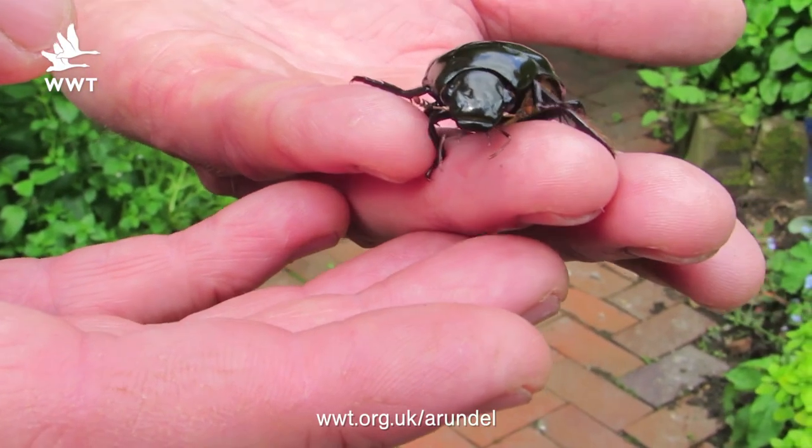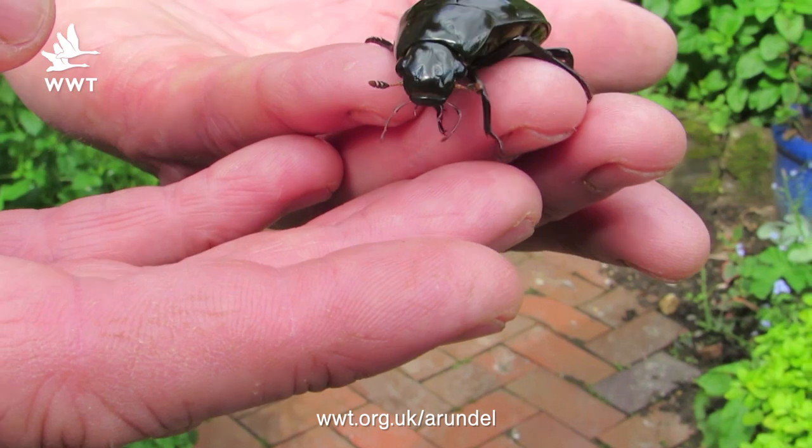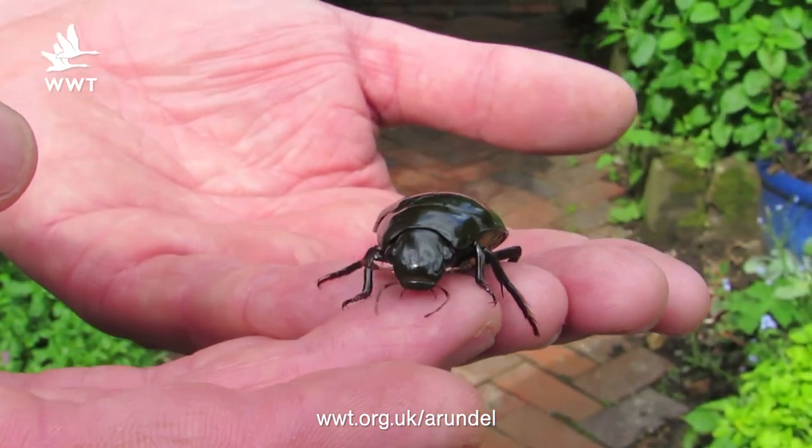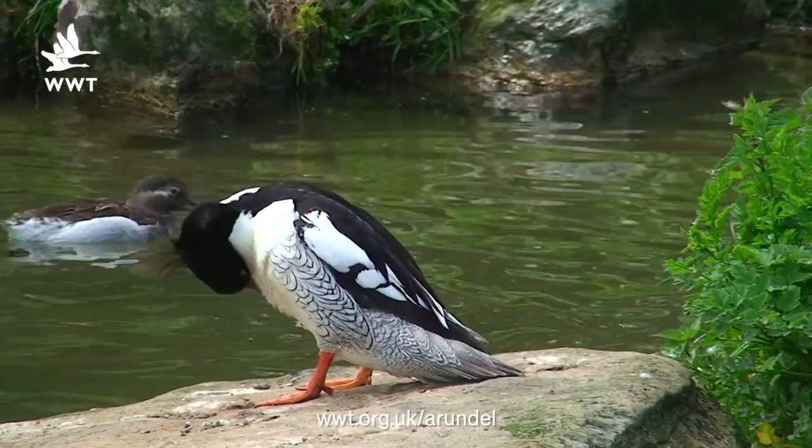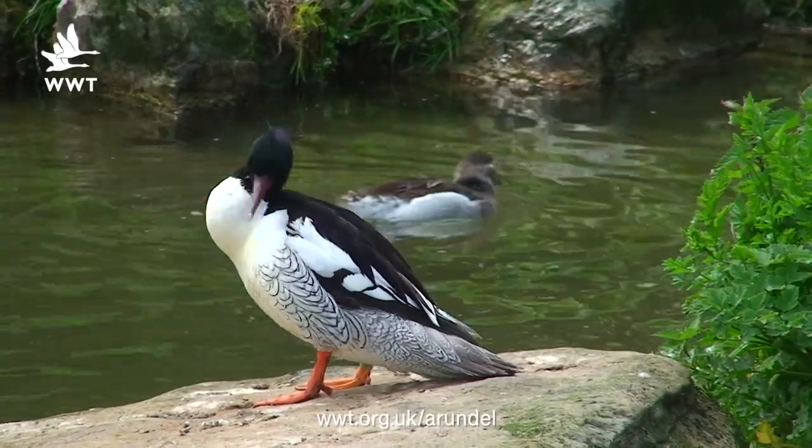It was very fortuitous that Terry actually found the beetle out here. Obviously there were a lot of our rare ducks here — the long-tailed ducks, the Scaly-sided merganser — which would probably have found it quite a tasty morsel. Luckily he found it on the bank side and called me up and we rescued it from this exhibit.